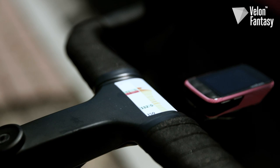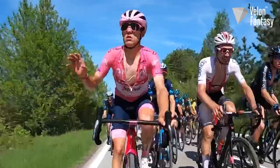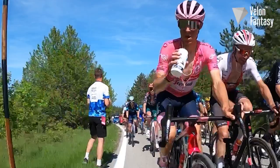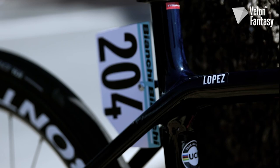At the start of each stage, the mechanics will stick a small piece of paper on Lopez's handlebars with the race profile and key moments on it. That helps the riders to know exactly what to look out for and what's coming up — maybe where he'll find the feed zones, climbs, or even a good place to make an attack for the stage win.